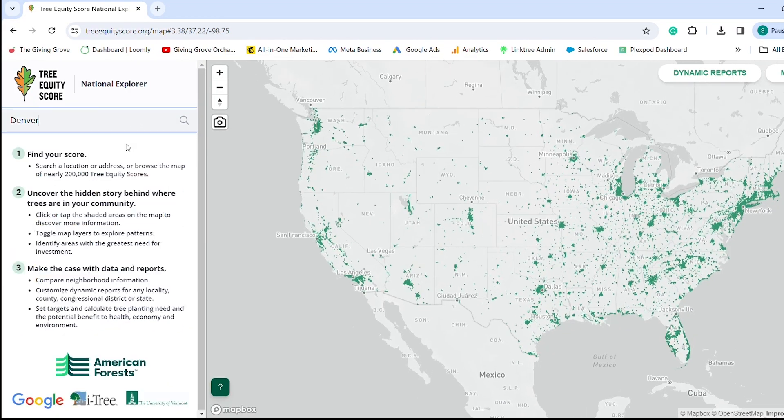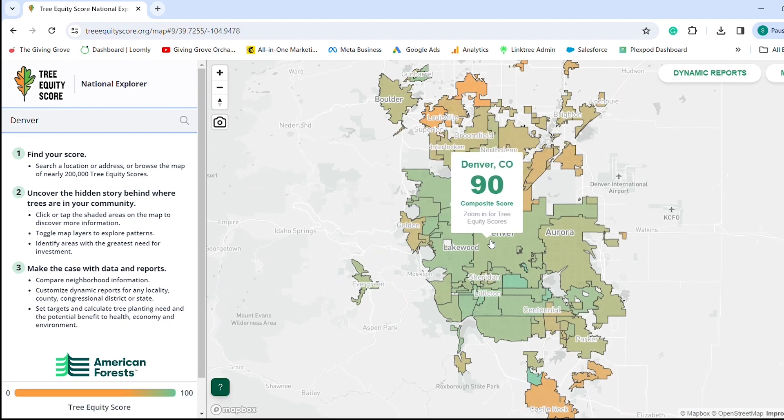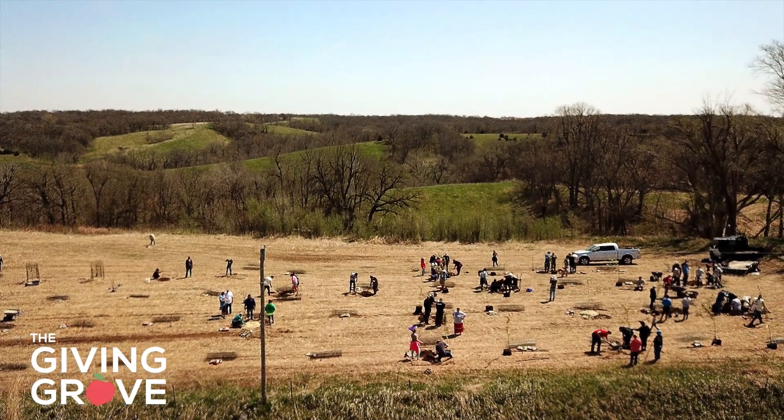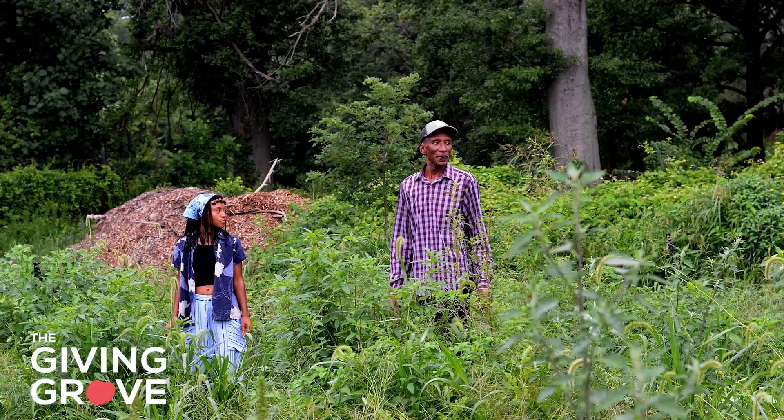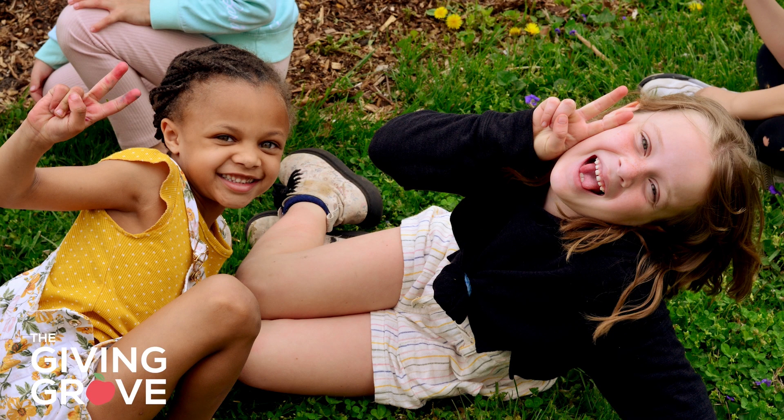What is the tree equity score in your area? Is there some additional advocacy you can do to get more canopy in your neighborhood? Think about the impact your little orchard is having on the environment and be proud of the work you're doing in this space — work that will serve others for years to come.